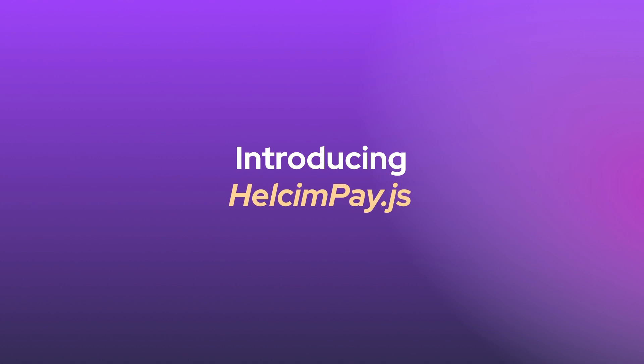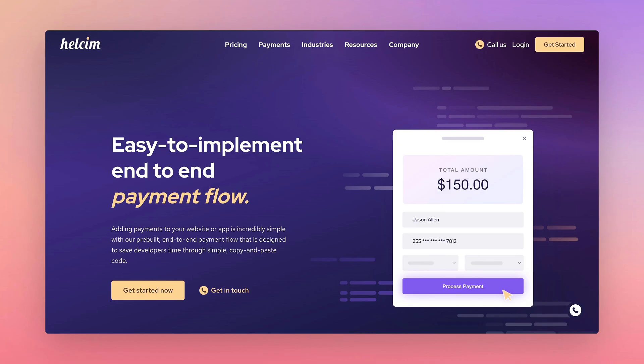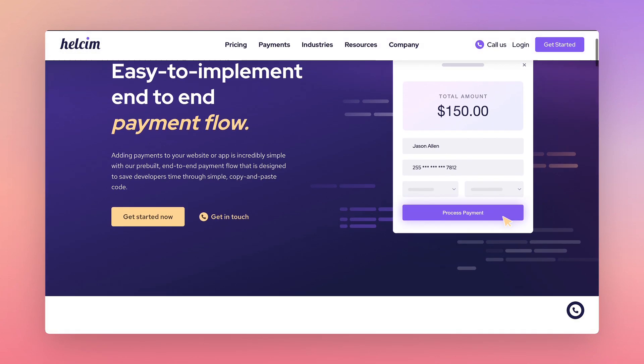Introducing HellsumPay.js. Looking for a payment gateway for your website or online store? Not sure about PCI compliance rules for storing and tokenizing sensitive cardholder information?